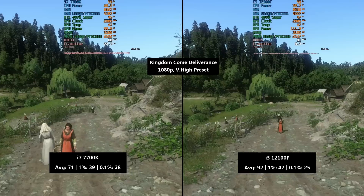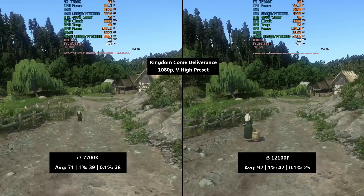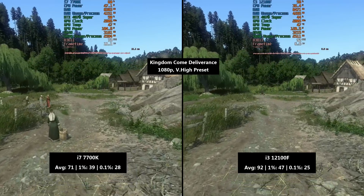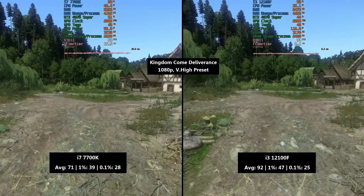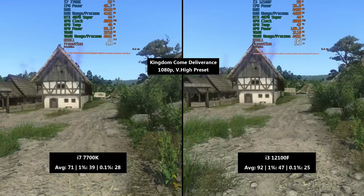A few stutters here and there but definitely more than playable. The i3 however pulled ahead with 92 fps, although this wasn't unaffected by stutters and frame drops. The 1% low was 47 — a little bit better than the i7 — and the 0.1% low came in at 25, so a little bit worse this time around.